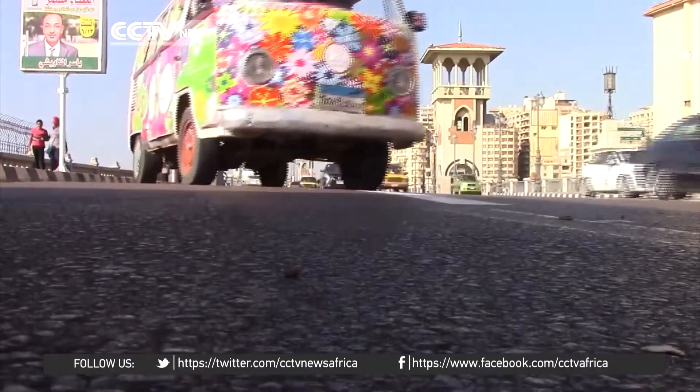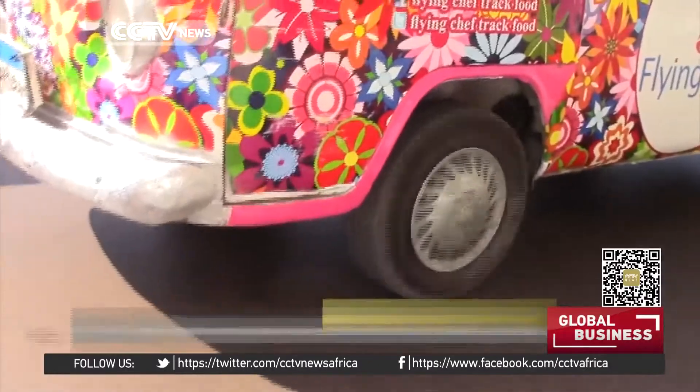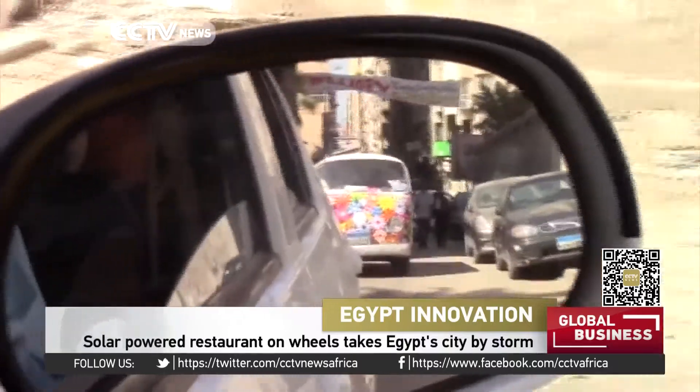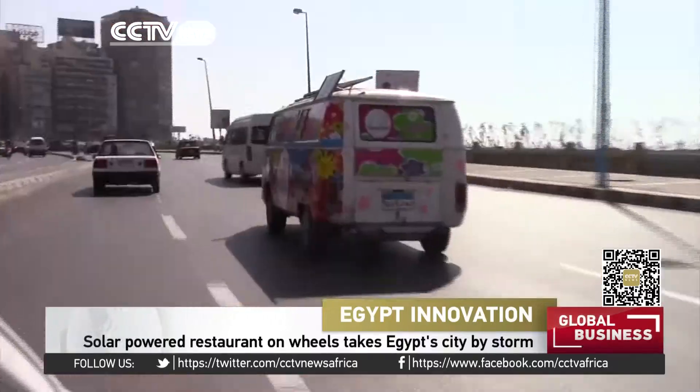In the picturesque Mediterranean streets of Alexandria, Egypt, a colorful decorated van makes its way through the city as it prepares for a normal day's work. Labeled the Flying Chef, the van plies the city streets, vending fast foods to residents on a daily basis.